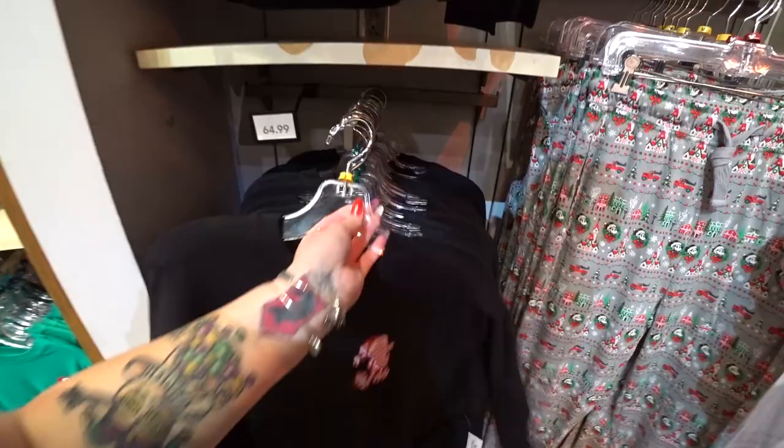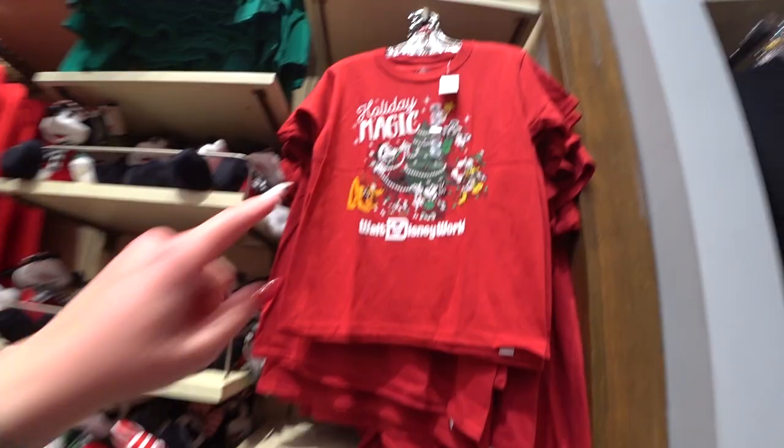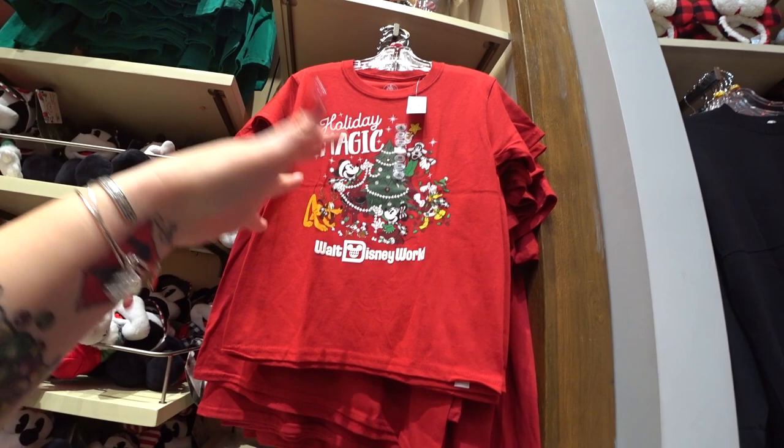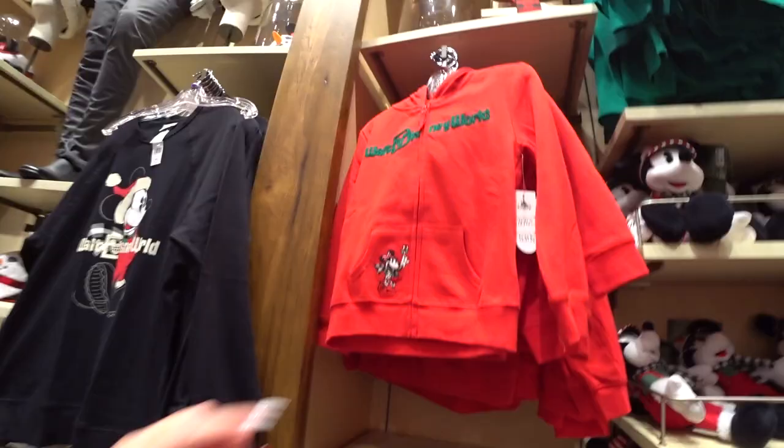There's a child's spirit jersey with Minnie and candy canes for $44.99. There's also what I call the family shirt — they have them for toddlers, babies, kids, and grown-ups so everybody can match at the Christmas party or Christmas dinner, $19.99. There's a cute hoodie for girls at $44.99 with Minnie and Walt Disney World, and on the back they're trimming a tree. There's a lot of stuff — we're not even halfway done.